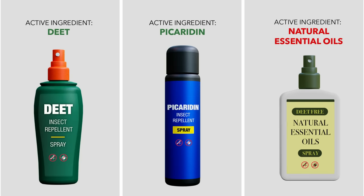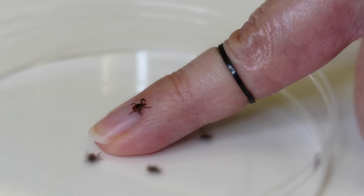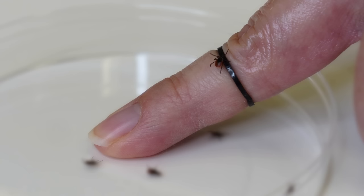Let's compare three products containing different active ingredients — DEET, picaridin, and an organic repellent comprised of essential oils. Each is applied to the area of a finger above the black line seen around the knuckle. Effective products should repel ticks like we see here, as black-legged ticks crawling up the finger fall off as the tick approaches the line where the repellent was applied.